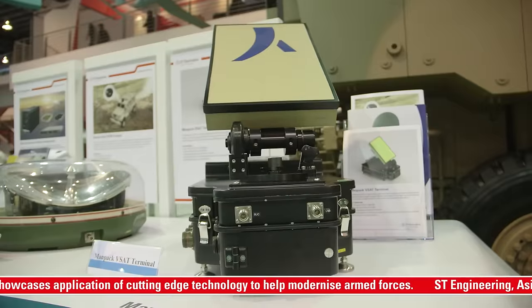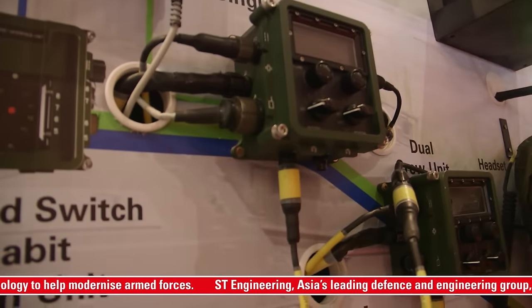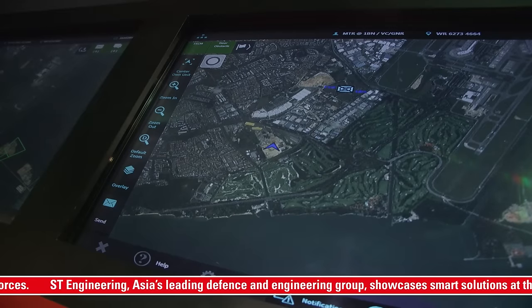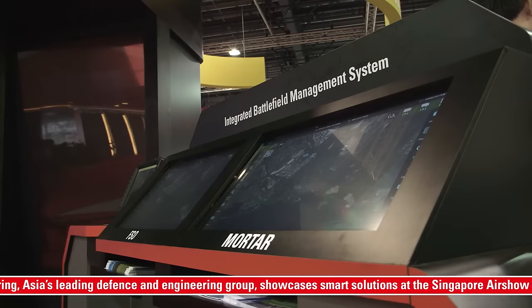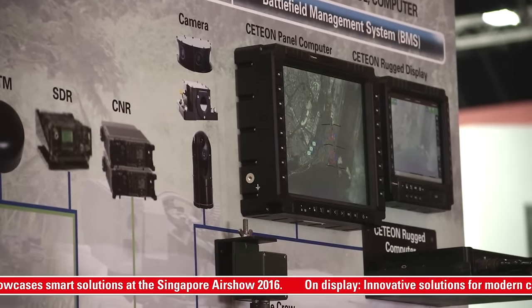Besides innovative solutions for the Warfighter, systems platforms for both manned and unmanned vehicles, smart combat would not be complete without connectivity to the force. Advanced connectivity systems, sensors and devices for surveillance and engaging targets — imagine an integrated battlefield management system that provides the ability to network and share information among friendly forces. These are just some of the highlights at the Airshow. I'm Deborah King signing off at the ST Engineering Pavilion at the Singapore Airshow.